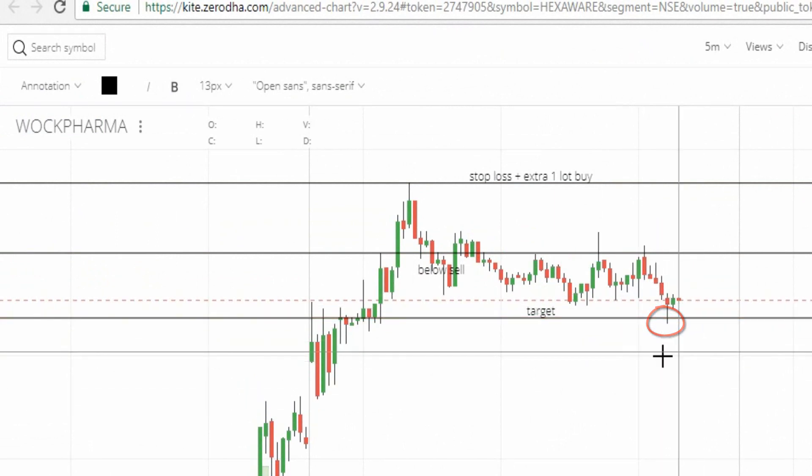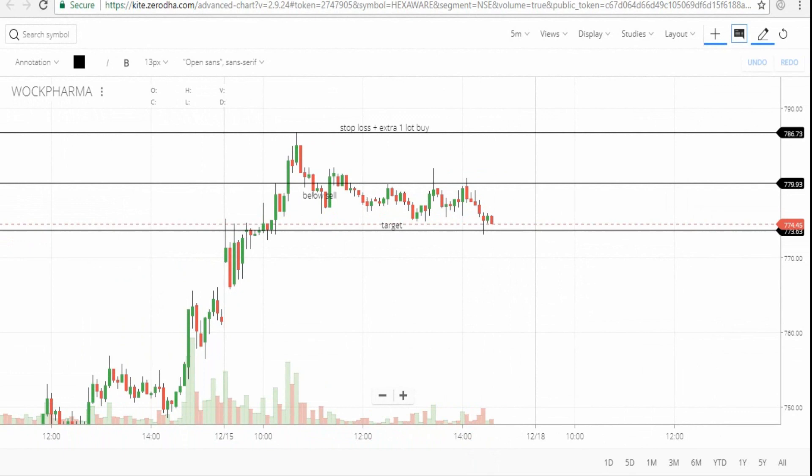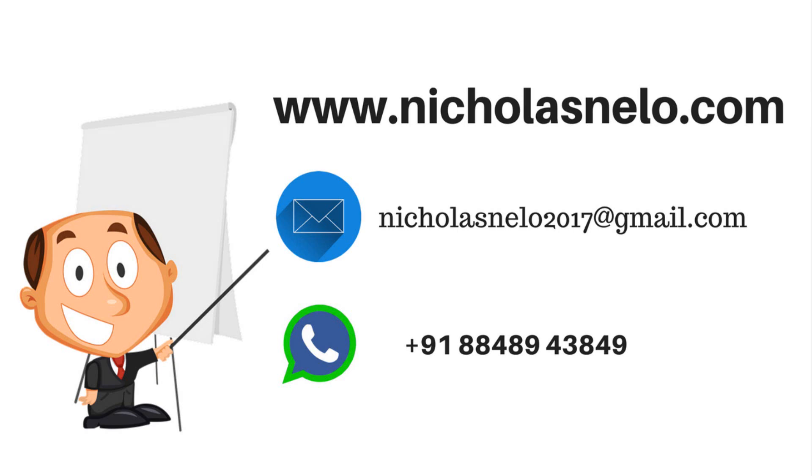First do paper trade. You can get this scanner from my website — anyone can access it. Visit my website and in the screener section you can find the stock near 52-week high live scanner. My premium members can download the new mobile application, which includes secret strategy videos, technical books, scanners, charts, and news. If you have any doubts, send a mail to nicholasnilo2017@gmail.com or visit nicolasmilo.com. Thank you for watching, have a nice day!